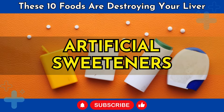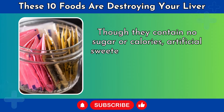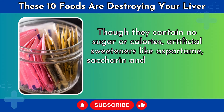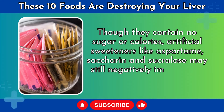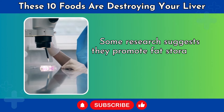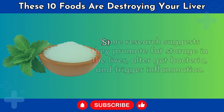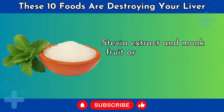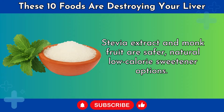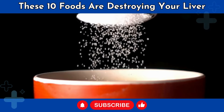Number 6: Artificial Sweeteners. Though they contain no sugar or calories, artificial sweeteners like aspartame, saccharin, and sucralose may still negatively impact liver health. Some research suggests they promote fat storage in the liver, alter gut bacteria, and trigger inflammation. Stevia extract and monk fruit are safer, natural, low-calorie sweetener options. But as always, moderation is key even with more natural products.